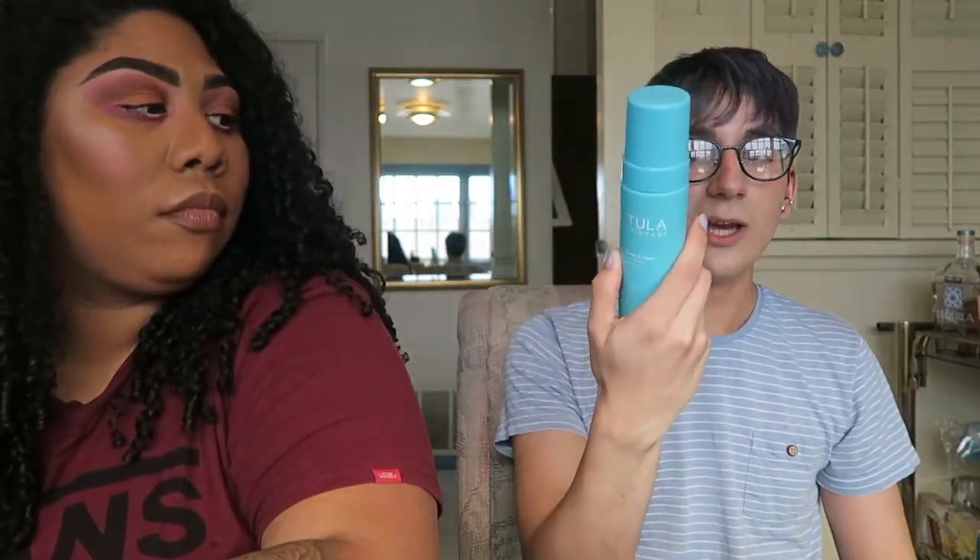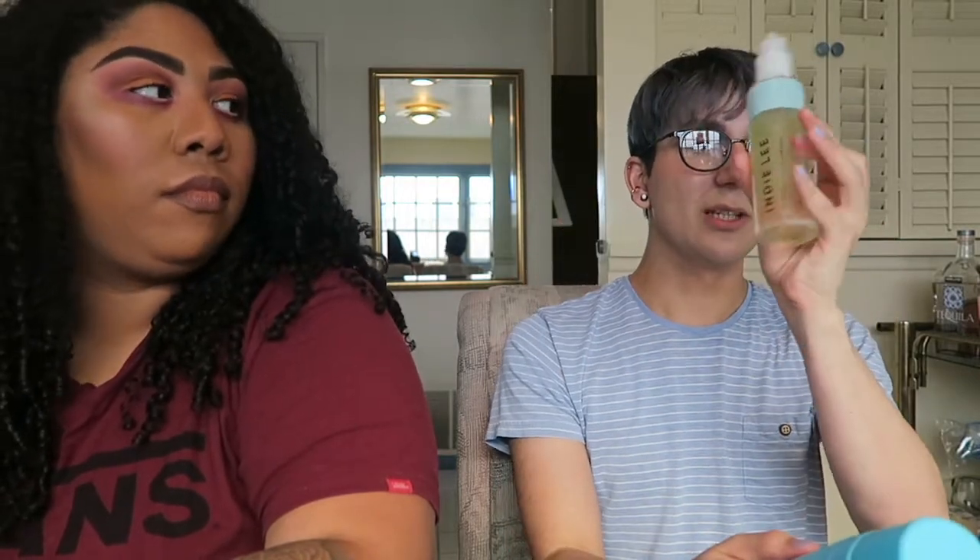The Tula Acne Foam Cleanser has BHA and azelaic acid, so it helps with redness and clearing out pores. When you have acne-prone skin — true acne-prone skin — you get those under-the-skin cystic pimples. I actually saw when she got her first cystic pimple and we knocked it out within five days, thanks to Dermalogica. With this, I do three pumps directly onto my face, massage it in for 30 seconds. Even with my oily skin, it can be very drying some days, so I rotate between this and a gentle cleanse.